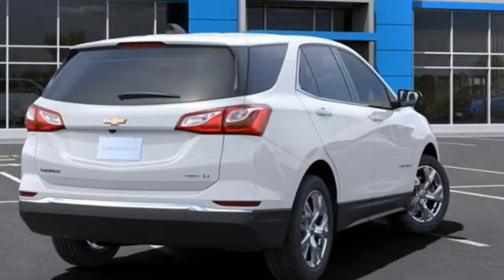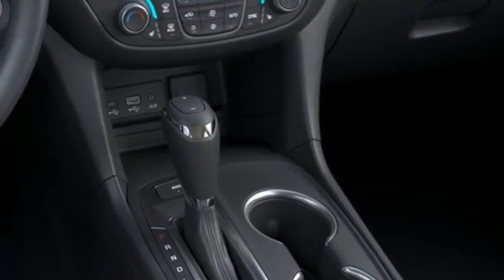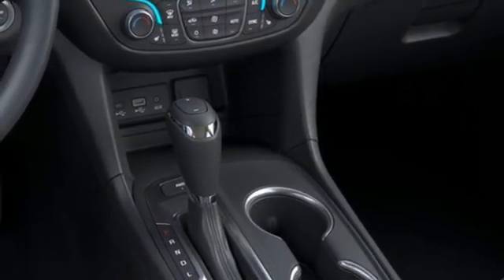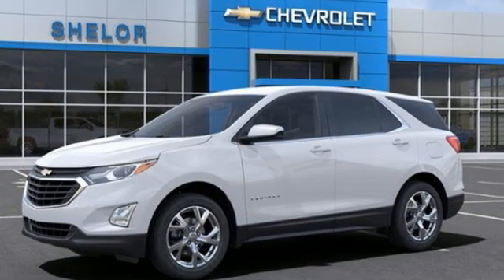AM-FM satellite radio, active grille shutters, remote engine start, and an intercooled turbo inline four-cylinder engine. Chevy — 100 years of icons. See it for yourself when you take it for a test drive.